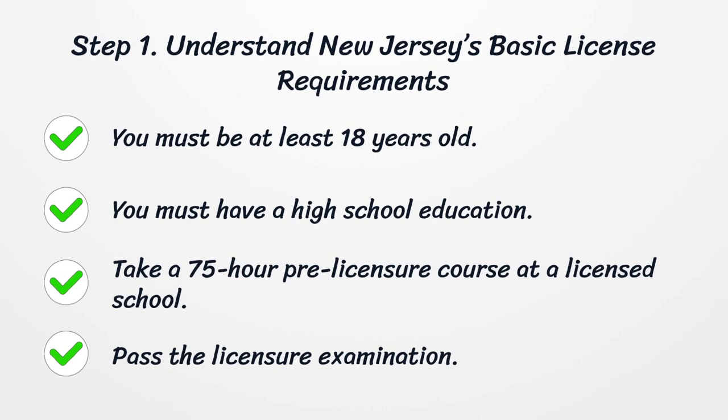You must be at least 18 years old and have a high school education. Take a 75-hour pre-licensure course at a licensed school, and pass the licensure examination.